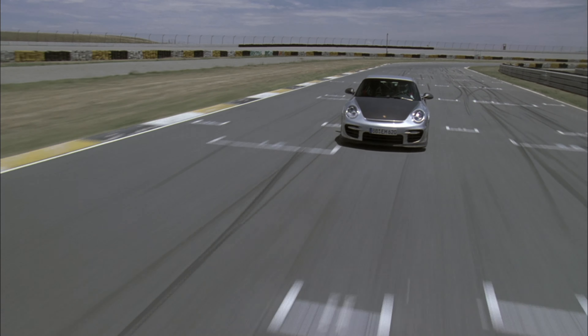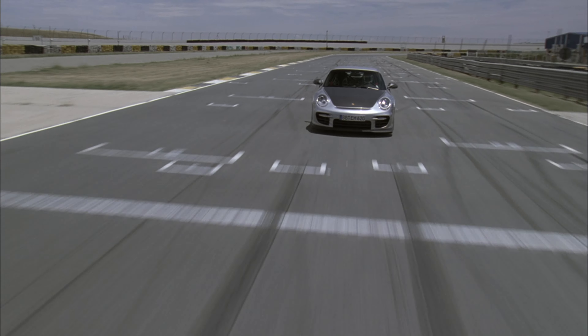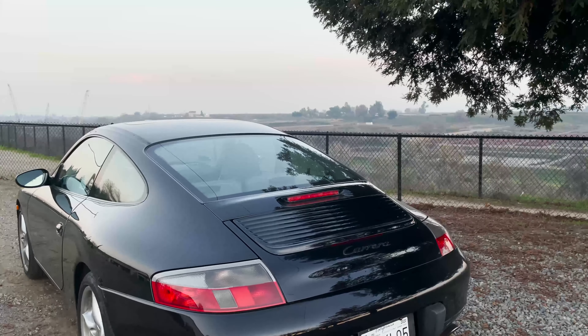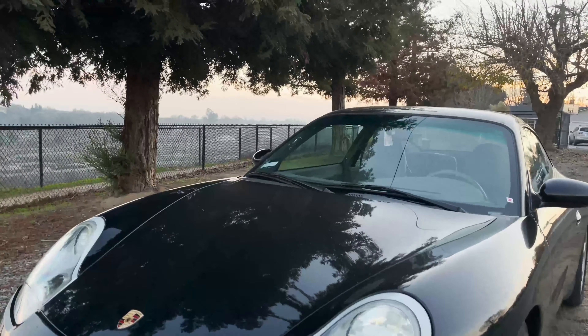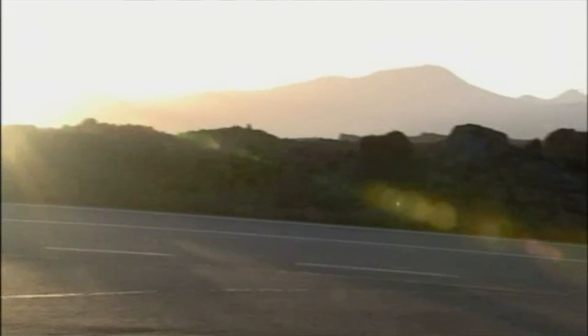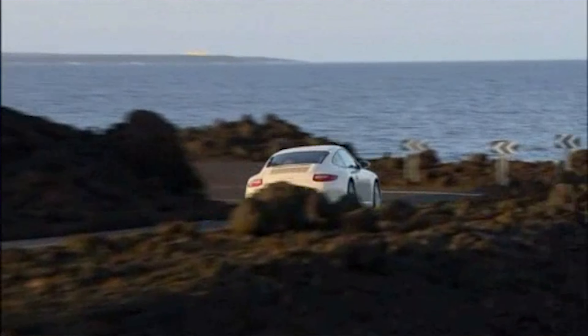Today I want to tell you why the Porsche 997.2 is the best 911 you can buy. In a previous video, I said that the 996 generation Porsche 911 is the best 911 that you can buy. Many would make the argument instead that a 997.2 is actually the best 911 that you could buy, and here are the reasons why.